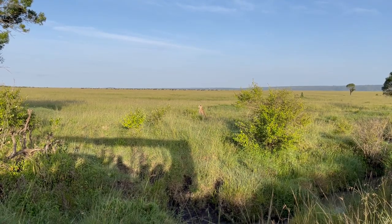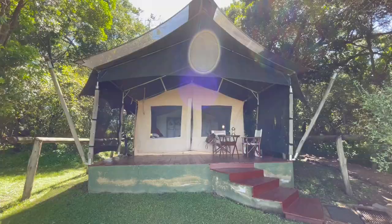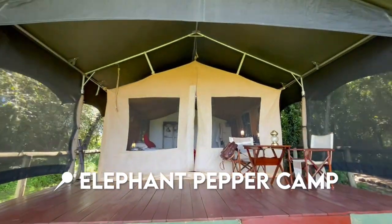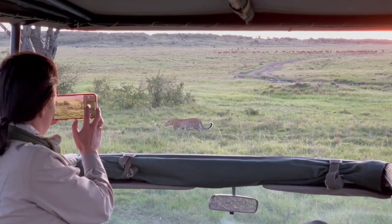This means you won't see many safari vehicles out here, just peerless wilderness and an abundance of wildlife. This is the Elephant Pepper Camp operated by the Elewana Collection, a safari collection that has 16 luxury properties spanning across Kenya and Tanzania.